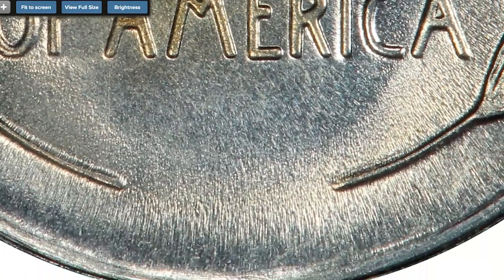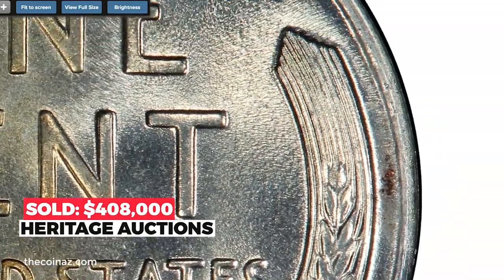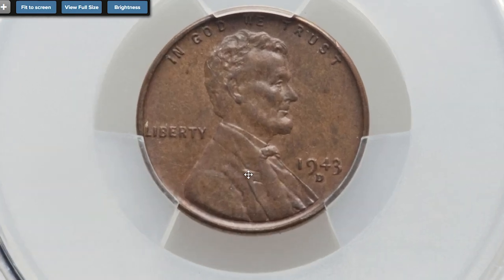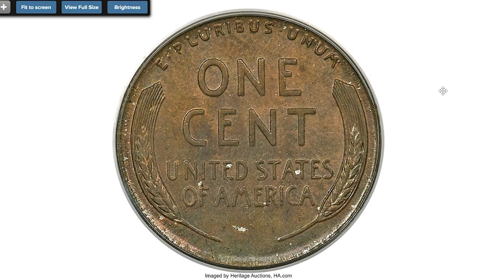Sold on August 18th, 2021 for $408,000 at Heritage Auctions. And for the last and most valuable penny: the 1943-D bronze cent, graded MS-64 Brown. A famous wrong planchet error, the 1943-D bronze Lincoln cent is one of Lincoln's legendary rarities, with just a single example known to collectors.